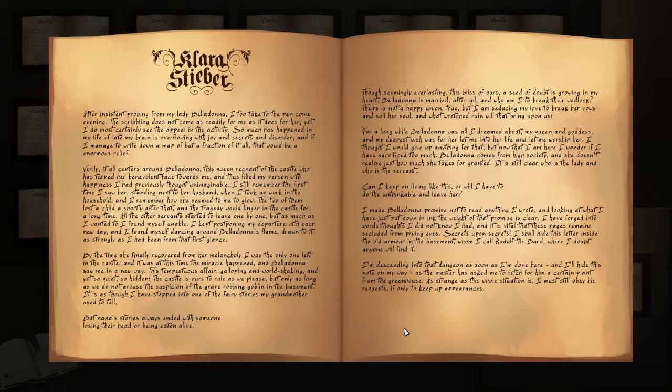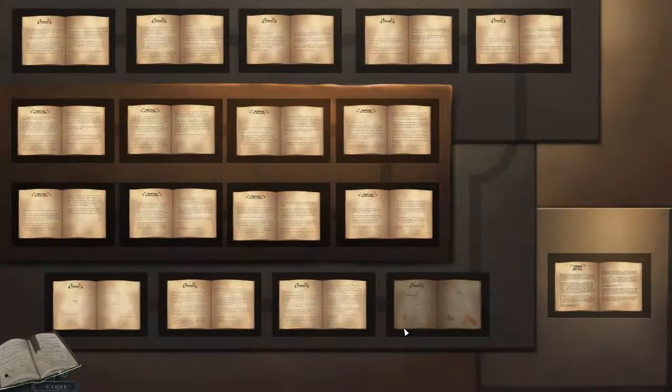Can I keep on living like this, or will I have to do the unthinkable and leave her? I made Belladonna promise not to read anything I wrote, and looking at what I have just put down in ink, the weight of that promise is clear. I have forged into words thoughts I did not know I had, and it is vital that these pages remain secluded from prying eyes. Secrets upon secrets. I shall hide this letter inside the old armor in the basement — whom I call Rudolph the Bard — where I doubt anyone will find it. Isn't that Rudolph? I'm descending into that dungeon as soon as I'm done here, and I'll hide this note on my way, as the master has asked me to fetch him a certain plant from the greenhouse. He kind of killed you with that plant, though, Clara.